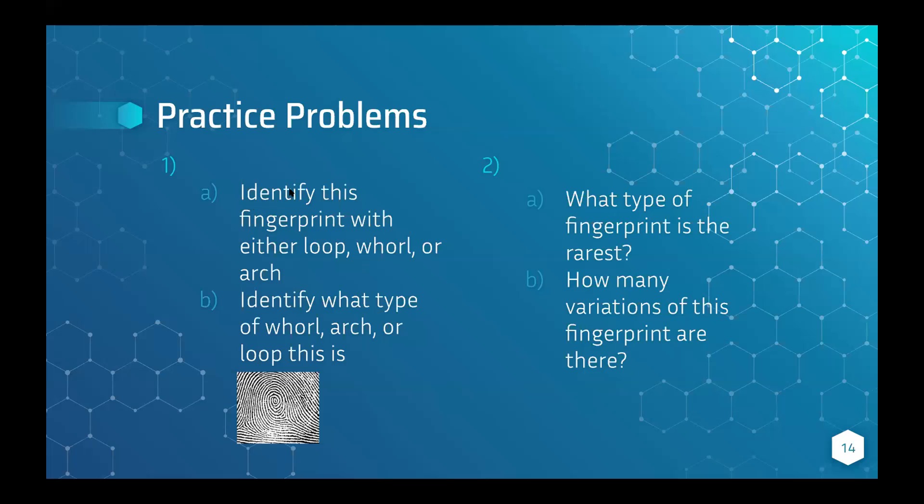Okay, a lot more answers are coming in, so I'm just going to cancel the timer. For number one, this is a whorl, and part B — you can tell this is a central pocket whorl, which was the first whorl subtype we talked about. You can see the whorl here, but there's also a loop coming off of it — like a loop-whorl hybrid. It kind of looks like a peacock feather or a magnifying glass.